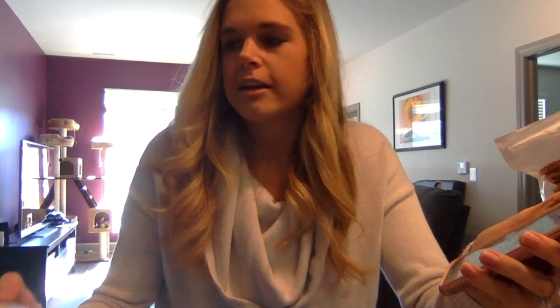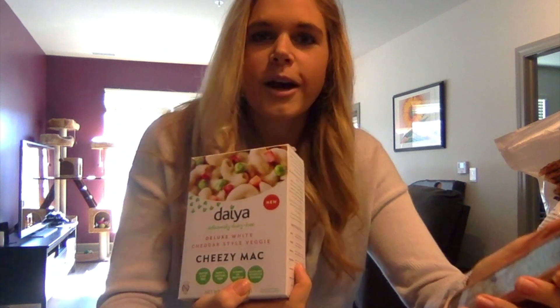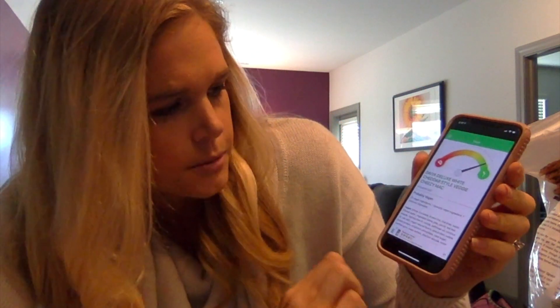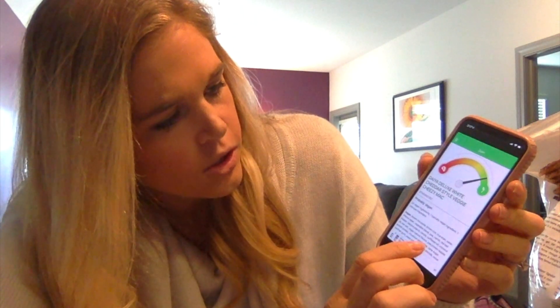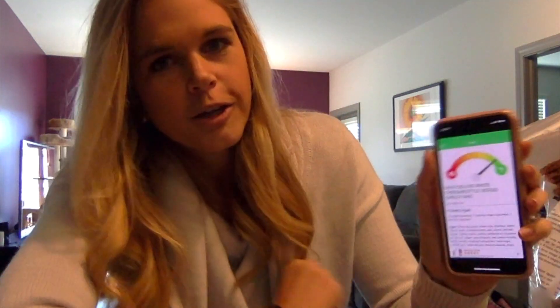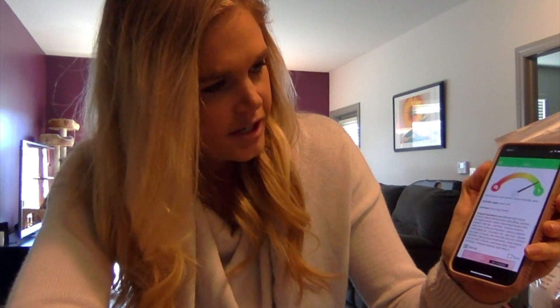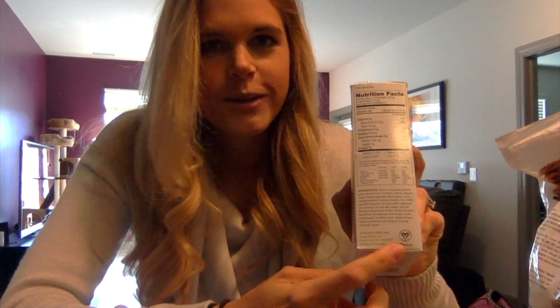Next I'm scanning the Steya deluxe white mac and cheese. It says 'probably vegan' — 23 vegan ingredients, one typically vegan ingredient, and one unknown ingredient. The typically vegan ingredient is lactic acid, and the unknown is a mineral. I would guess a mineral is vegan, and lactic acid is typically vegan, so you can be pretty sure this is vegan. And if you weren't sure, it says 'vegan' right on the label anyway.